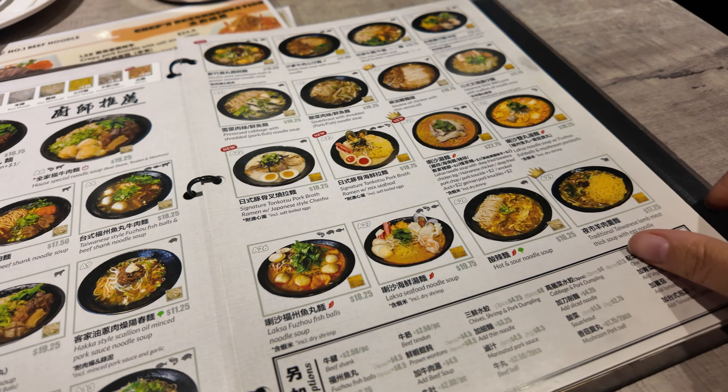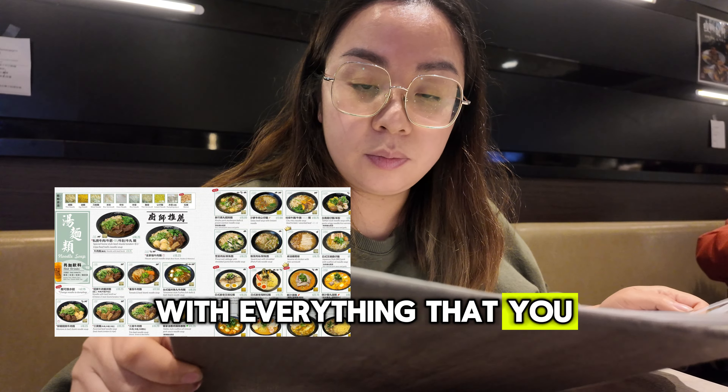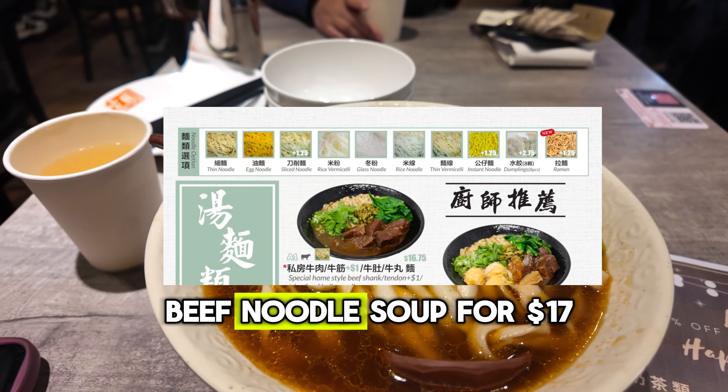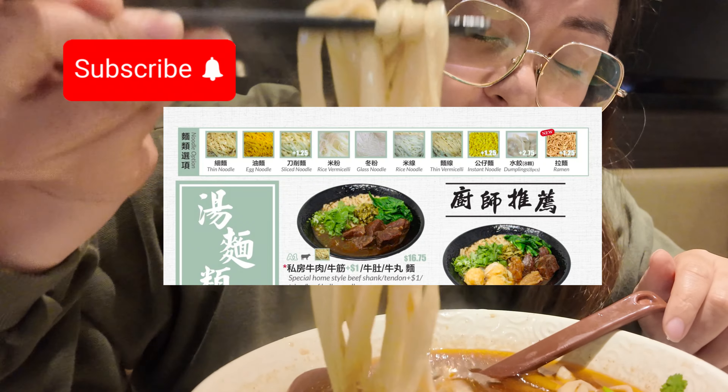Blessings everyone, welcome to my channel. Today we're going to be eating here at the number one noodle house in Burnaby. The number one noodle house has a 4.3 star rating on Google and it's always very busy with a long lineup. We were so lucky because we came on a weekday and after 7 p.m., so we didn't have to wait at all.